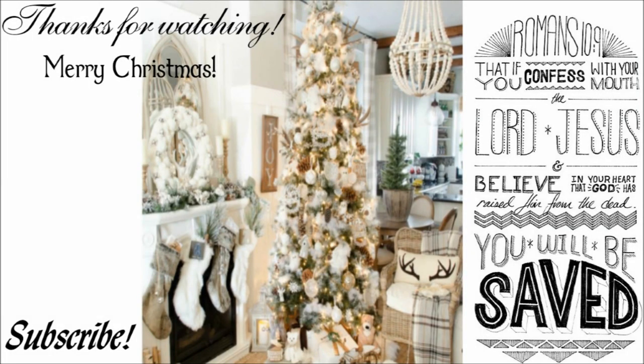Thank you guys so much for watching my Christmas home tour. I really appreciate all the love you've been giving me. I hope you guys are having a wonderful Christmas season so far. Please don't forget to like, share, and subscribe, and hit that notification bell for when I upload videos. Thank you so much for watching, and Merry Christmas!